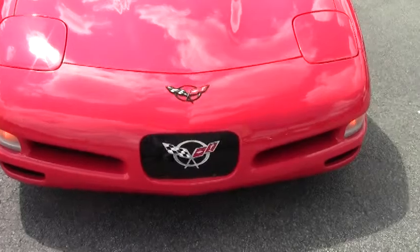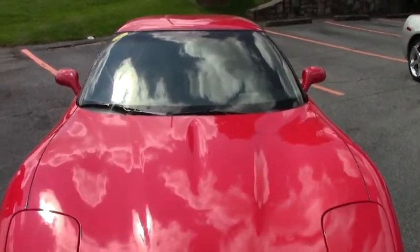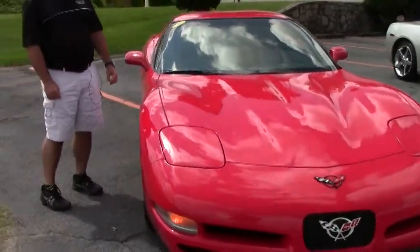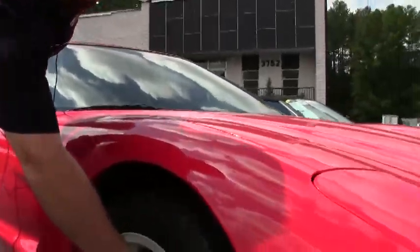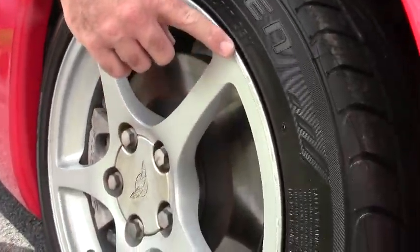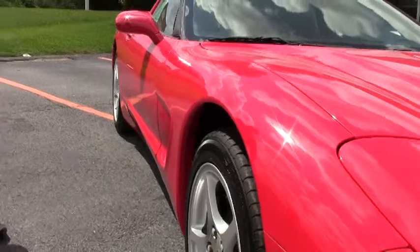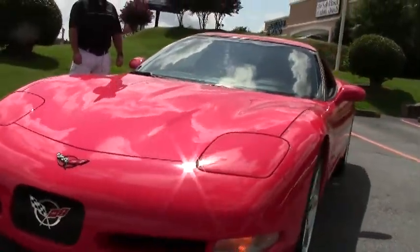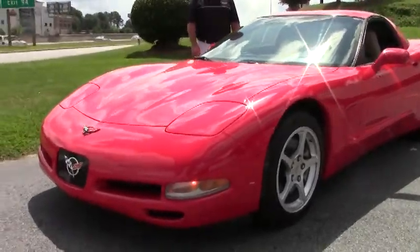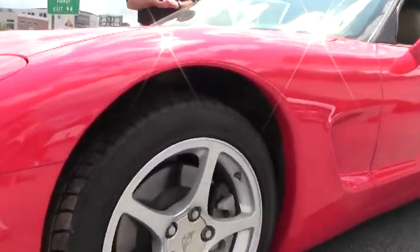Really sharp looking car. It's got deep dish tires on it, and does have a little bit of curb rash on this one front wheel — just to point it out to you, minor but it's there. It has 60,000 miles on this car, a heads-up display, and the performance axle ratio.